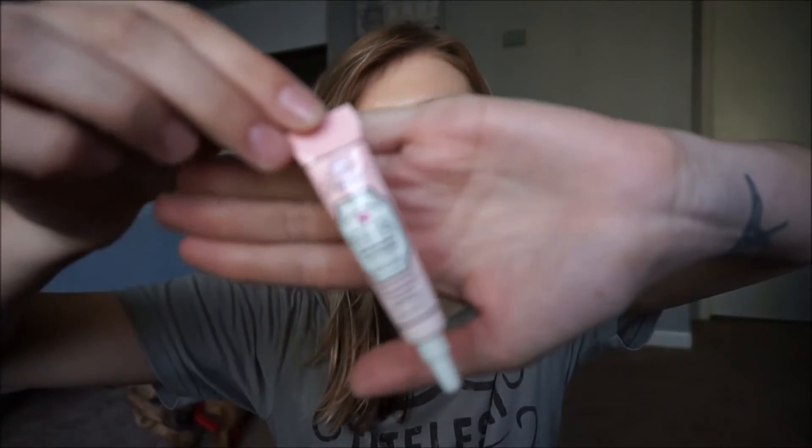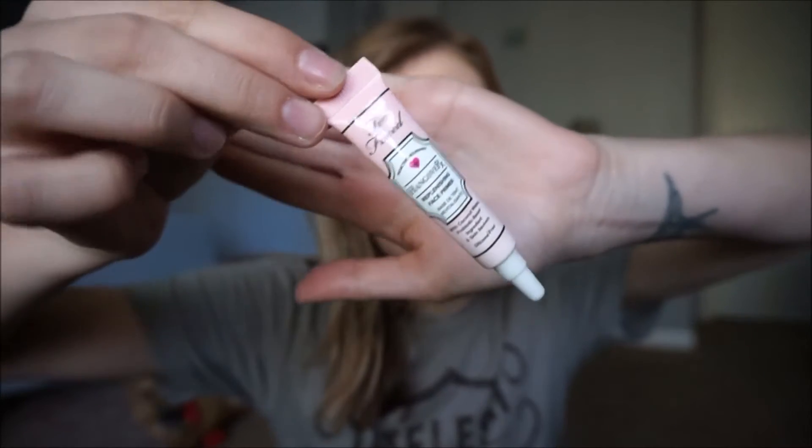One last primer — I had a sample in one of my Ipsy bags of the Hangover RX Primer by Too Faced. I only got to use this little sample but I really liked it. This is the one high-end product I have in this video. I wouldn't suggest buying the full size — I think it's like $32. Any of the drugstore options I just told you about work just as well, if not better than it. It's really hydrating and good, but not good enough to spend that much more money on it. If you can get something for cheaper that works the exact same, you might as well.